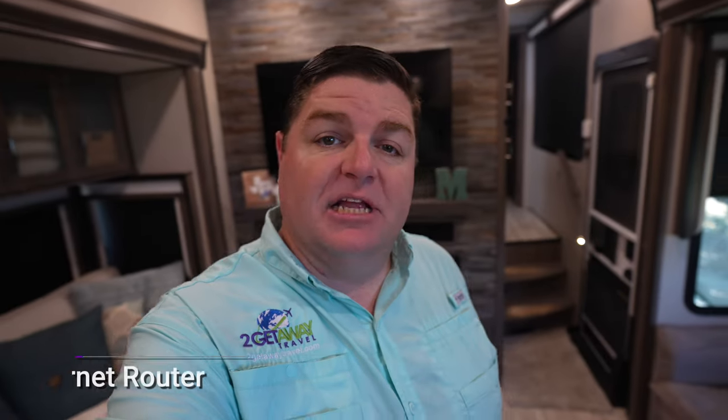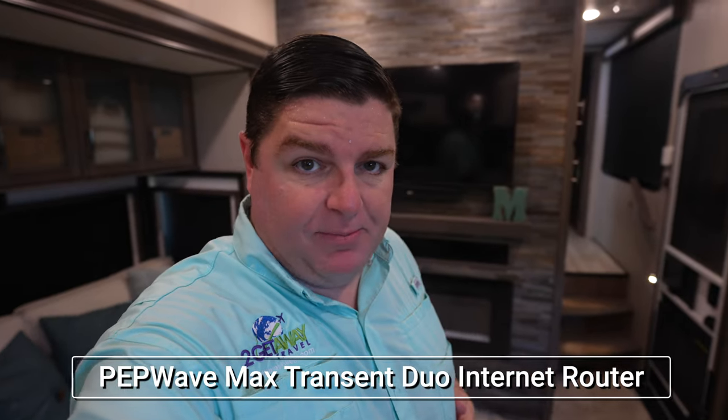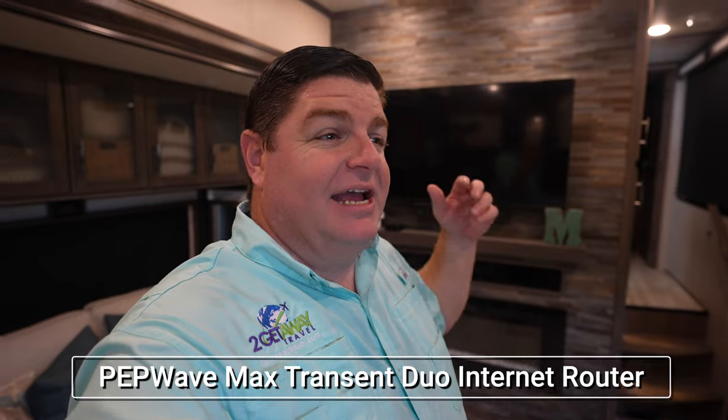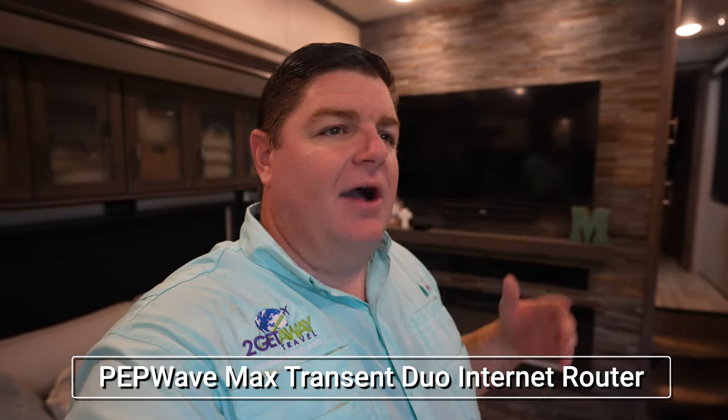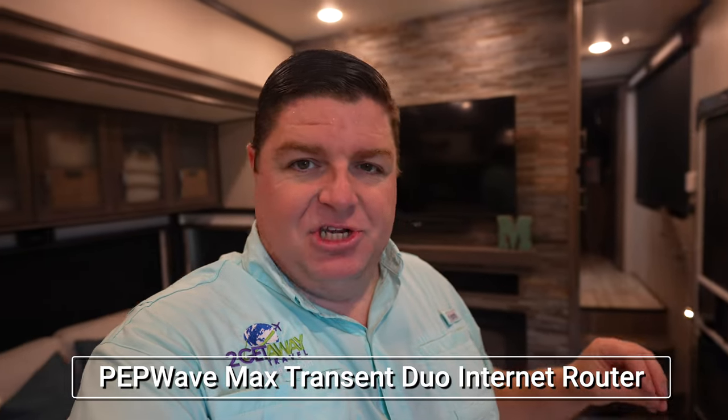One of the upgrades that's been super crucial for Lauren and me — whether for entertainment or working purposes — is our internet system. I know I talked a little about Starlink individually, and that's been a game changer for having internet wherever we go. But that Starlink does plug into a hard line into our PepWave router, which then also combines that with some cell service.